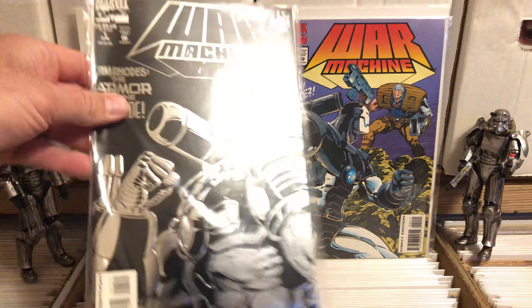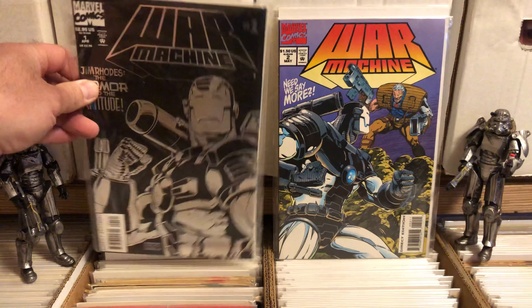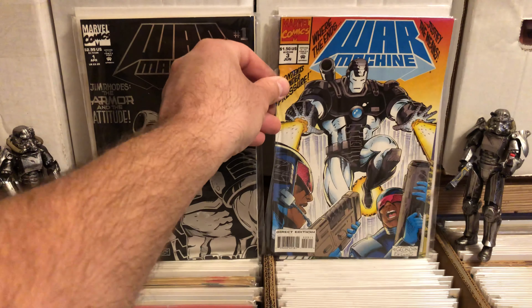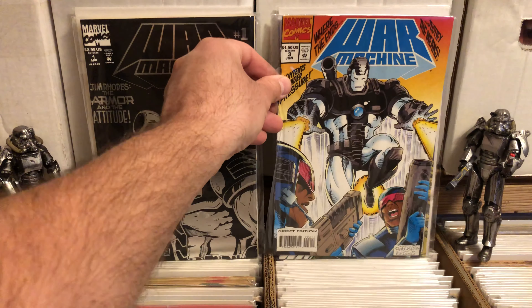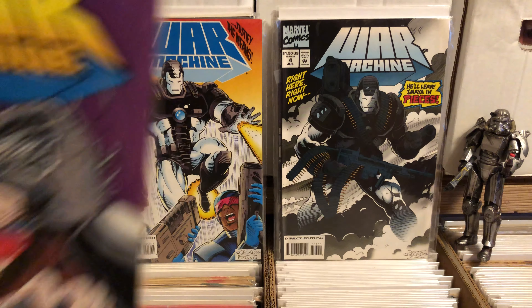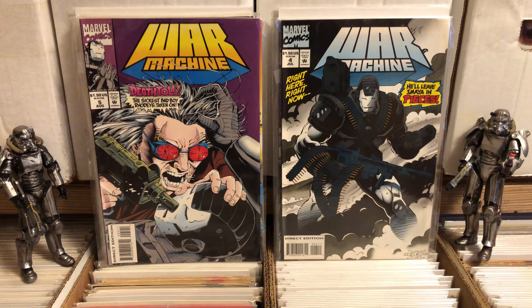The first issue, as you can see, chrome cover. I got about through the first five of these — I guess there's issue three — and I've been very pleased with them. I'm surprised at how good they are. I kind of didn't have a lot of expectations for them, but they're very good. The art is good. The covers are good. I dig them.